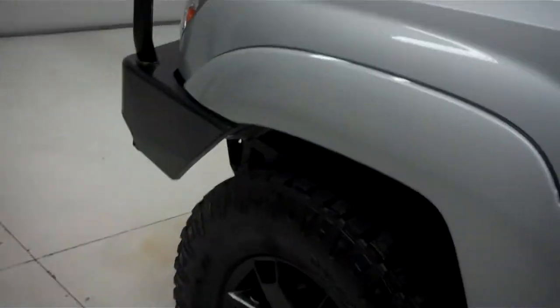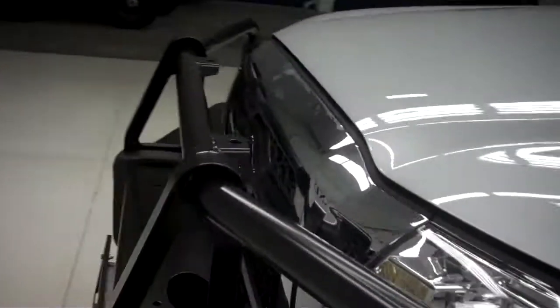I'm going to show you the 4.0 liter V6 engine. As you can see it is very clean as well and very spacious.